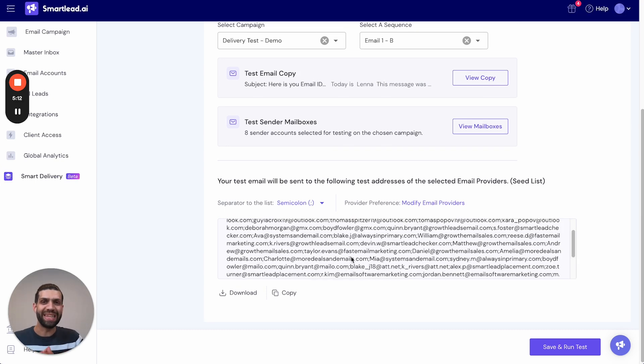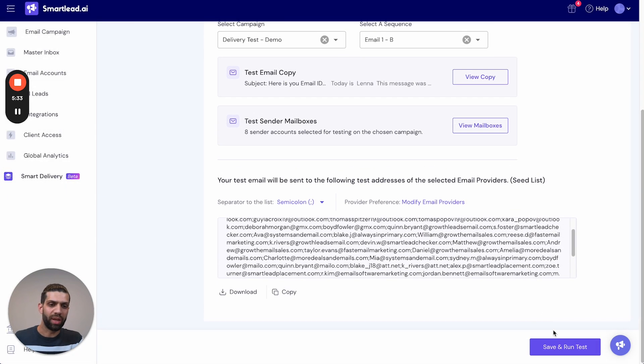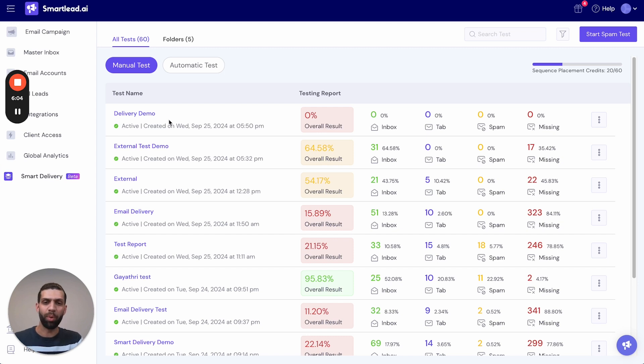Below you can see a set of test accounts belonging to email providers from all across the globe. If you'd like to test your copy across a certain region, you can choose email service providers only from that specific region. In this scenario, I'll be testing all of them. We click 'Save and Run,' and on the dashboard your test report is ready.